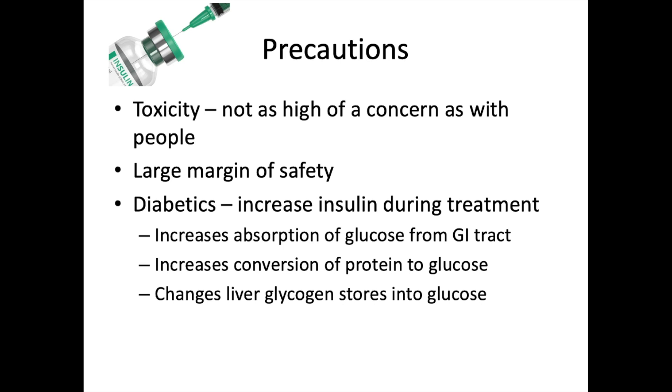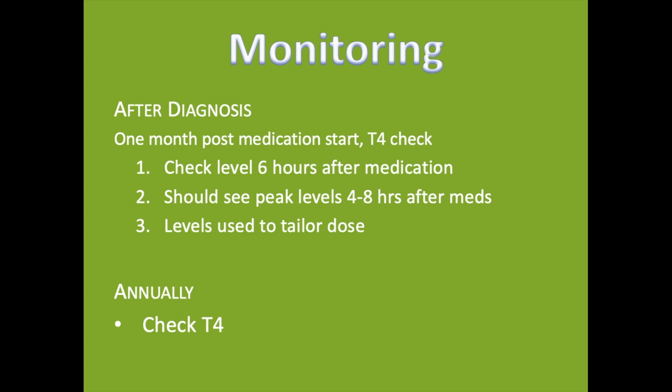These patients should be monitored closely, especially in the first few weeks on thyroid medication. One month after starting medication, check a T4 level — six hours after the dose is administered, as peak levels occur around 48 hours after dosing. This allows you to tailor the thyroxine dosage. Annually, check a T4 at absolute bare minimum once a year.